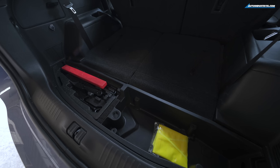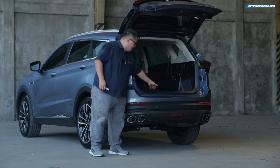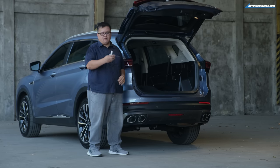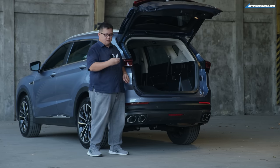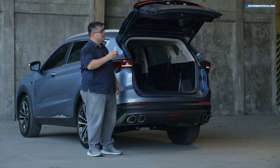There's also a compartment here for tools and stuff. It's a power tailgate, and there's a little ledge to prevent things from rolling back. You can even fold the tailgate ledge down remotely.